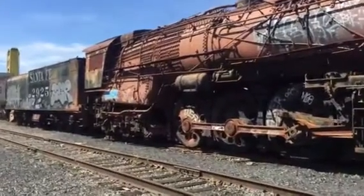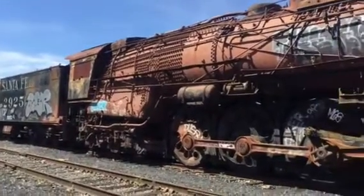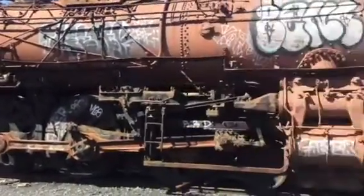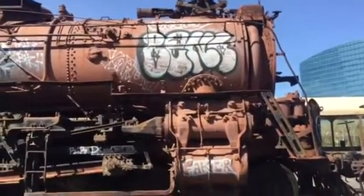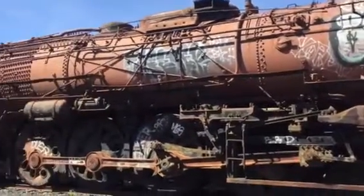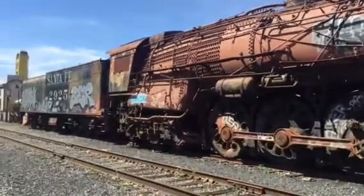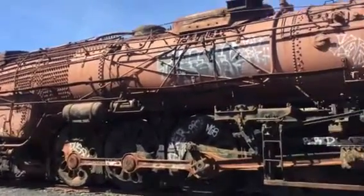This is the 2925 Atchison, Topeka, and Santa Fe, right here in Old Town Sacramento. It's probably a good 120 feet long locomotive and tender, weighing in together somewhere around 300,000 pounds.